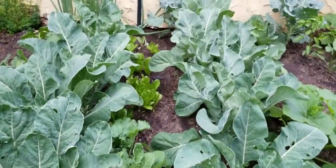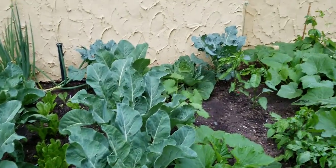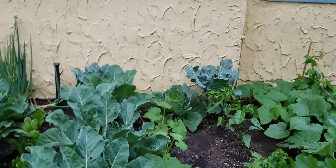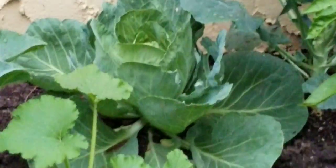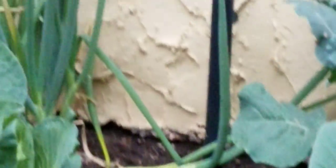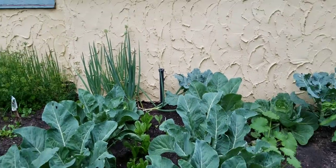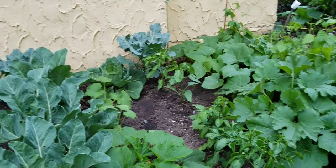Collard's looking great. Lettuce still looking great — that's the romaine lettuce. And the cabbage heads are getting much, much bigger. Let me see if I can zoom in there without going into the garden. You can see the cabbage heads in there getting a lot bigger. Sorry about that, but there are three more in there with big heads getting on those.